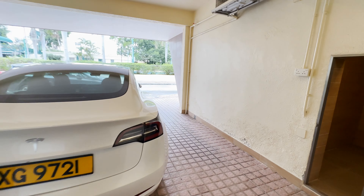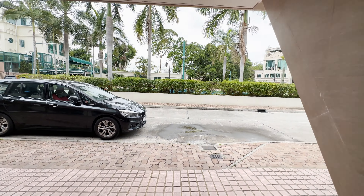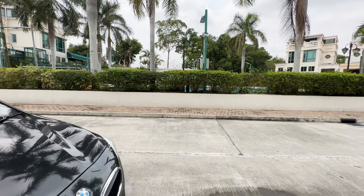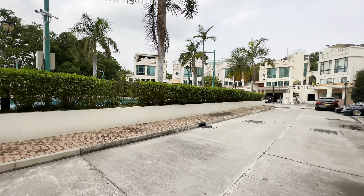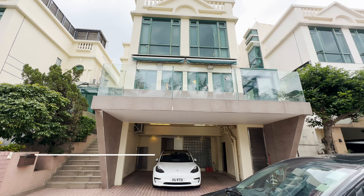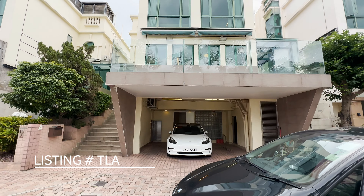This home is available for immediate sale and can be viewed by appointment. Please do not hesitate to contact me for visits. I'll link the description of the property below.